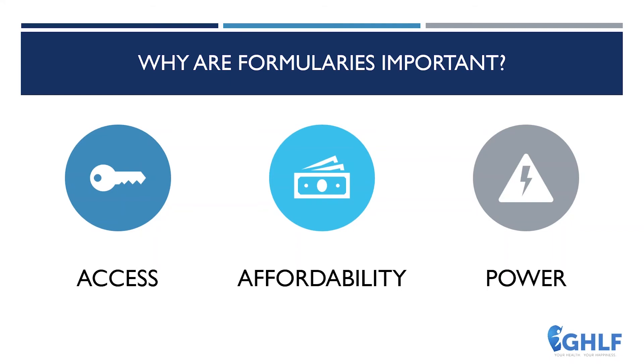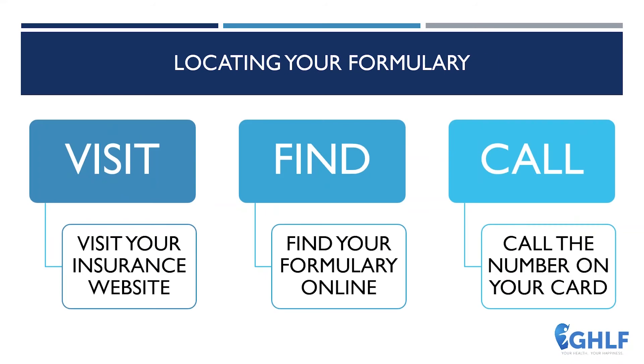So let's begin. First things first — how can someone go about finding their formulary? Each insurance company has many different types of health care plans. You can go to your insurer's website and log into your portal. Look for a tab or link that says Formulary — it may say Prescription or Preferred Drug List, as each insurance company may have a different name for it. Alternatively, look at the back of your insurance card and call the number for help getting a hold of your particular formulary. You just can't Google that information — each insurance plan has a specific formulary, so what you'll find online is likely just a general formulary, not your specific plan.